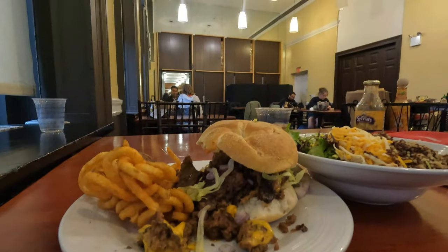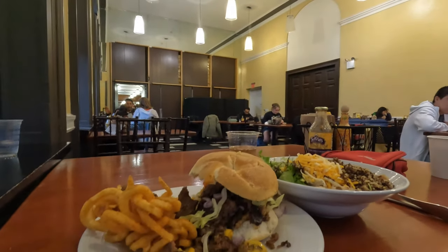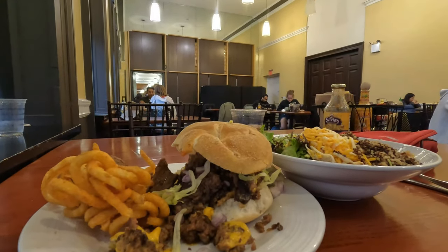This is another part of the dining hall. It's a little quieter than the outside part. I prefer this area.